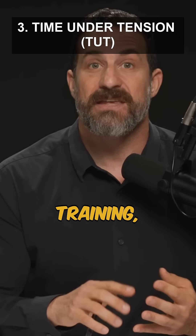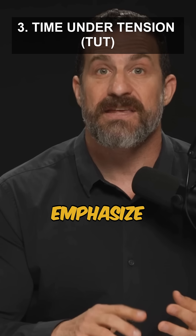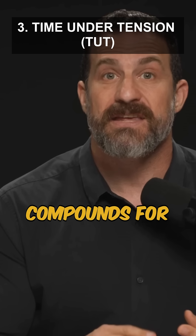3. During resistance training, focus on time under tension for at least a portion of your exercises. This involves slow, controlled movements that emphasize muscle contraction throughout the entire range of motion, promoting the release of beneficial compounds for brain health.